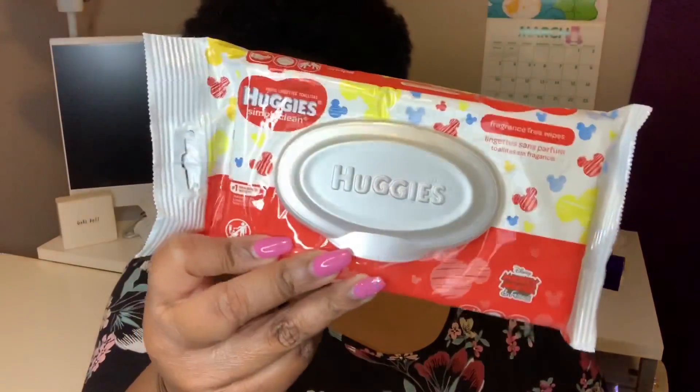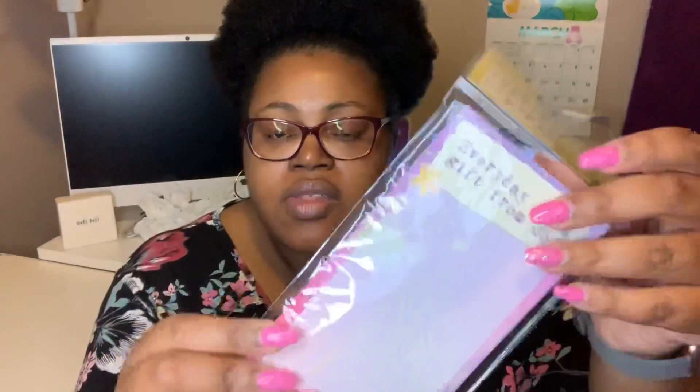The last couple of things: I grabbed Huggies fragrance-free wipes because I'm getting into stamping and I use these to clean my stamps — they work really well. They also had stationery out by the Crown Jewels brand. This time they had inspirational list pads. I grabbed one that says 'Every Day is a Gift from God' — I thought that was pretty cute. It may come with 60 sheets, but honestly I want to be able to use them up.